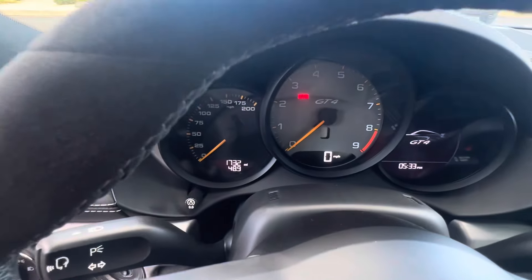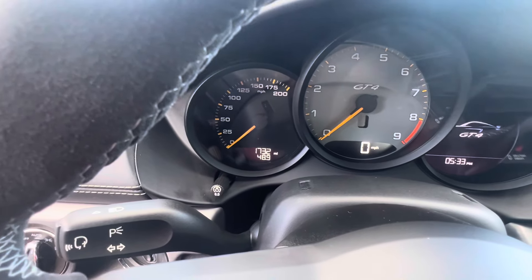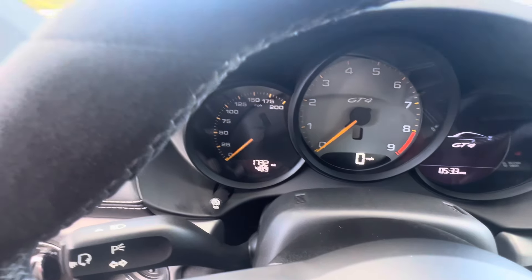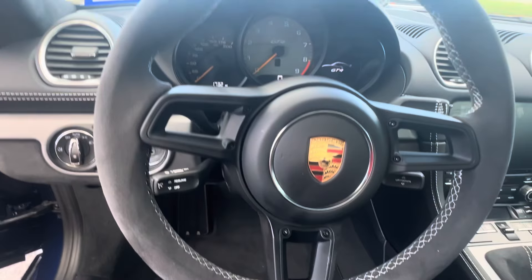Look at this. Yep — 1,732 miles at this moment. Barely, barely broken in. Just a neat, neat car.